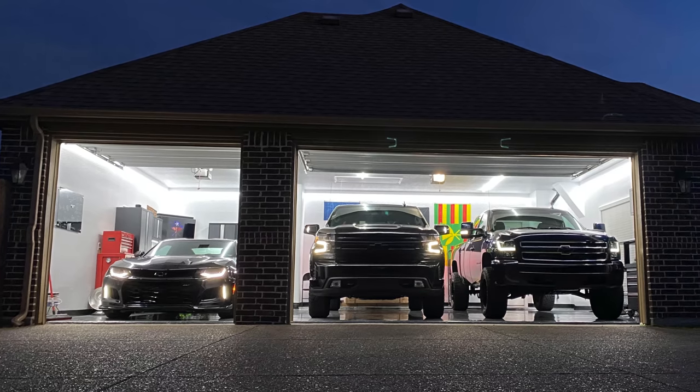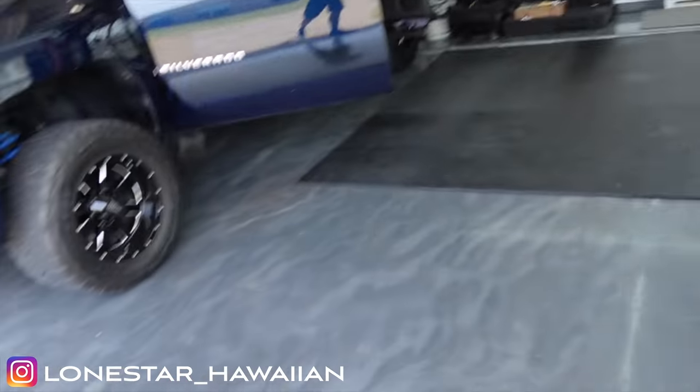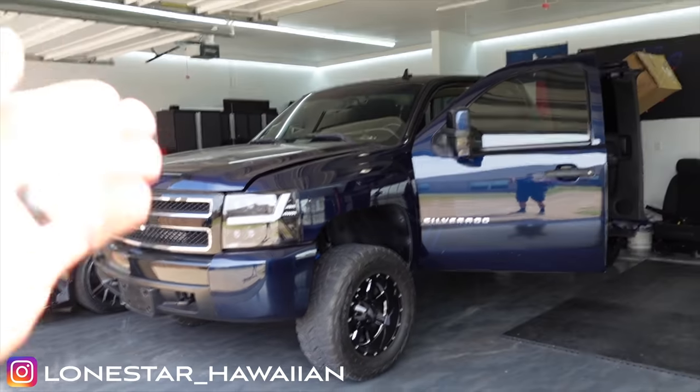Ladies and gentlemen, aloha and welcome back to Paradise, a place I call the Lone Star Hawaiian Garage. If you are new, I'm a crazy Hawaiian Texan that likes cars. This is my 2007 Silverado. Bought it nearly a decade ago and love it so much that when we relocated here to North Texas, we brought it with us.